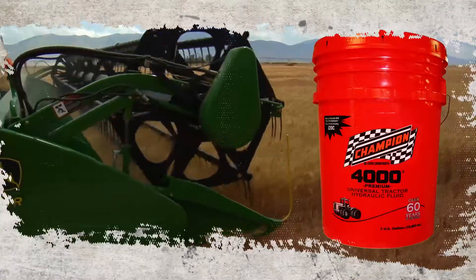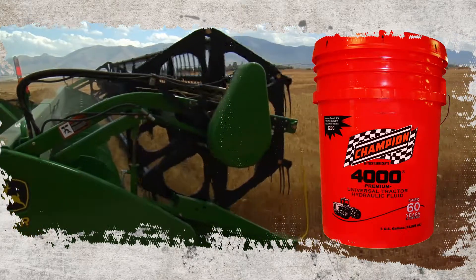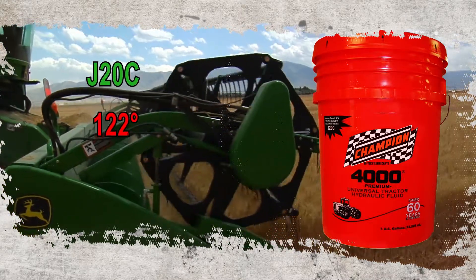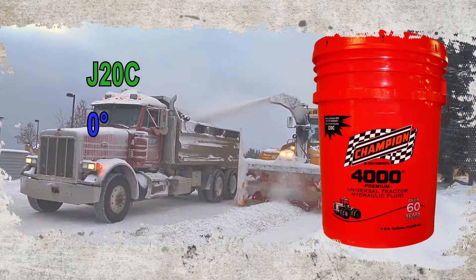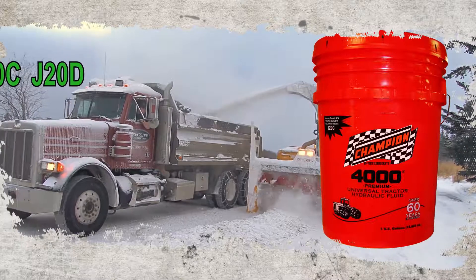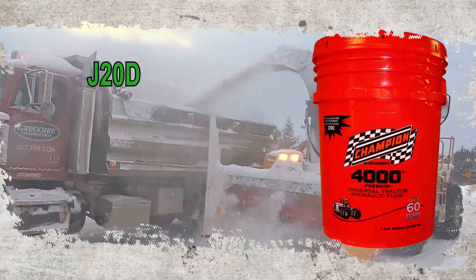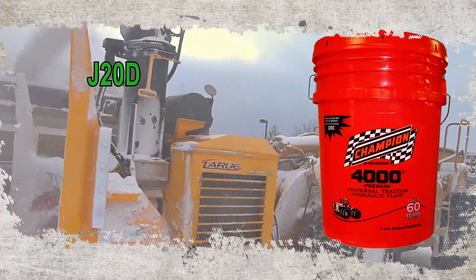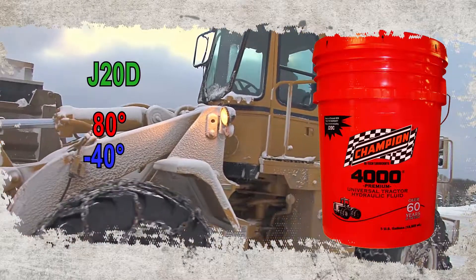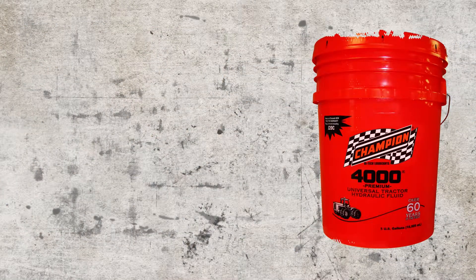Champion 4000 Premium Tractor Fluid exceeds the requirements of J20C and is recommended for temperatures as high as 122 degrees Fahrenheit and as low as 0 degrees Fahrenheit. J20D fluids such as John Deere's High-Tran Low Viscosity have lower viscosity at high and low temperatures and are recommended for temperatures from 80 degrees Fahrenheit down to negative 40 degrees Fahrenheit.